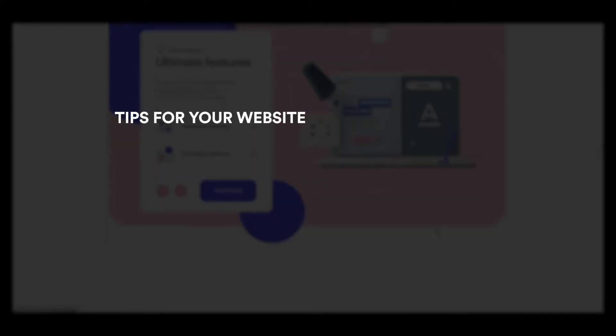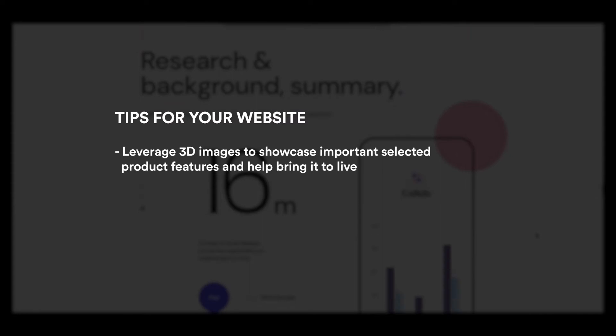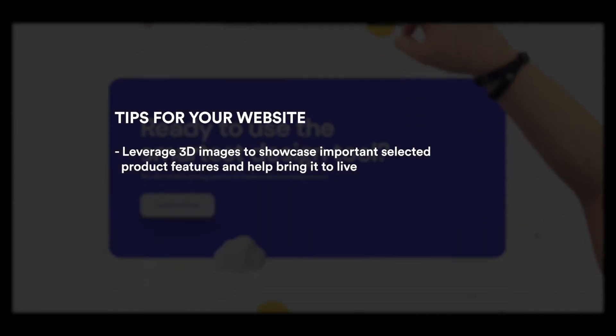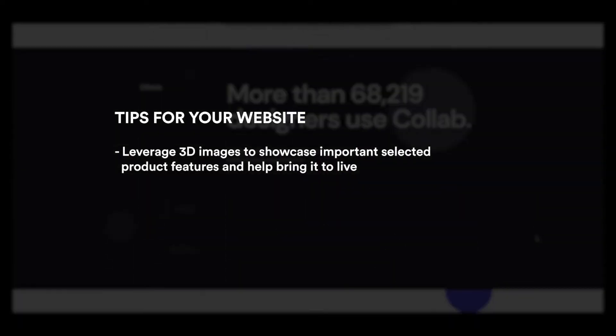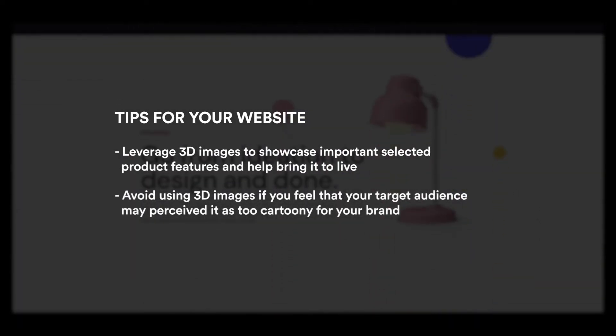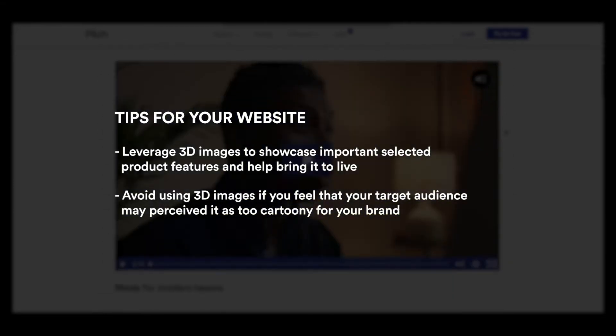Here's how you can use 3D images for your website: leverage 3D images to showcase important sections or selected features of your product and help bring it to life. Avoid using 3D images if you feel your target audience may perceive them as too cartoonish for your brand.